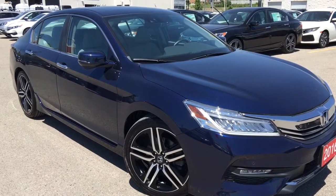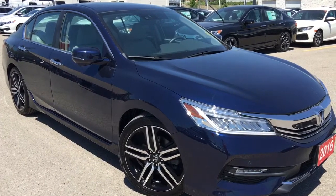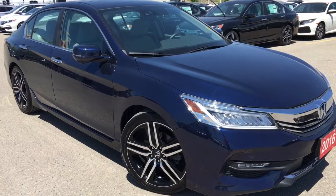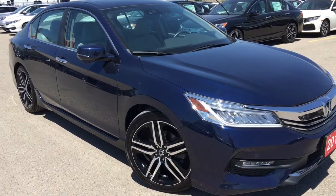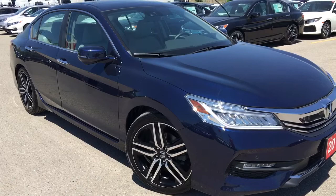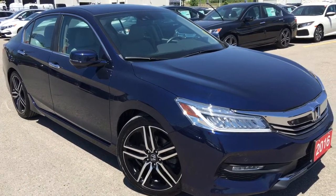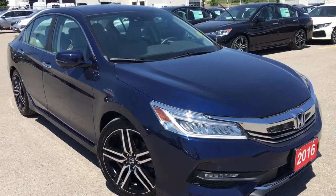Our friendly and knowledgeable sales associates would love to help find the perfect vehicle for you. So call, click, or come on into our showroom at Whitby Oshawa Honda at 300 Thickson Road South, just off the 401. Don't forget to check out our YouTube channel and subscribe to see more. I'm Courtney Burgess — thanks for watching.